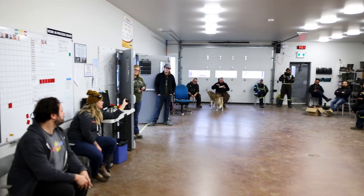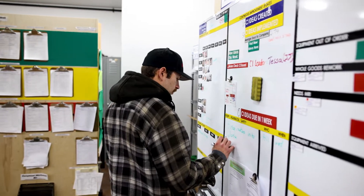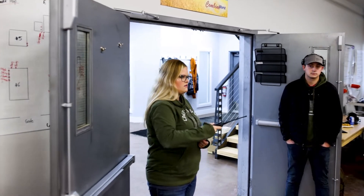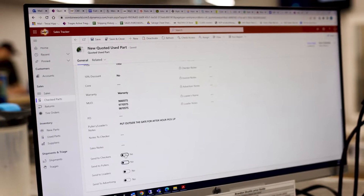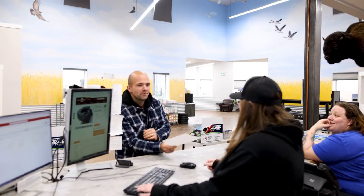From the team huddle every morning until the end of the day, the positive get-things-done attitude of the staff at Combine World provides solutions. By dedicating ourselves to our customers, we make buying parts and equipment the easiest, most seamless and comfortable experience you'll encounter in the agricultural industry.